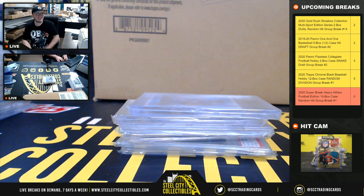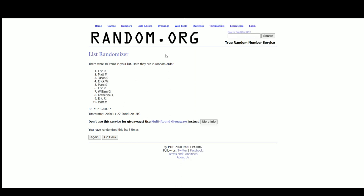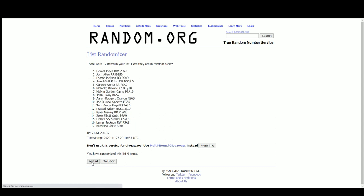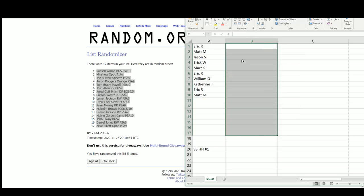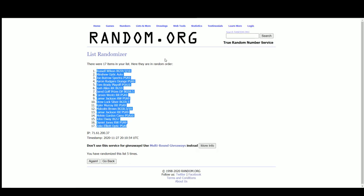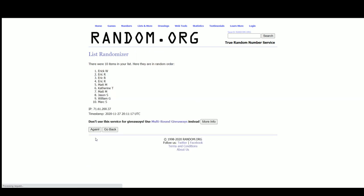All right, so we ended up with 17 hits. Go ahead and jump back over here. Randomize those hits. Then to figure out who gets those last seven, randomize our names five times again.